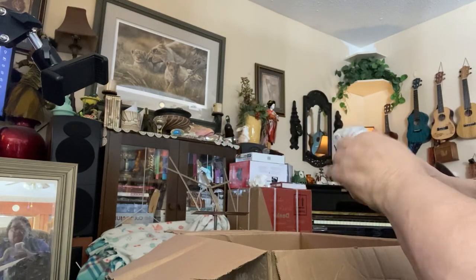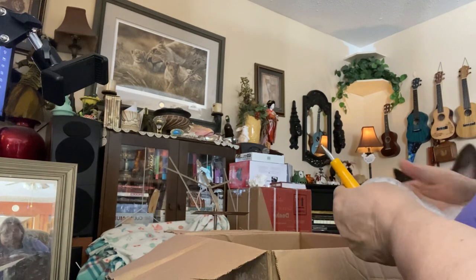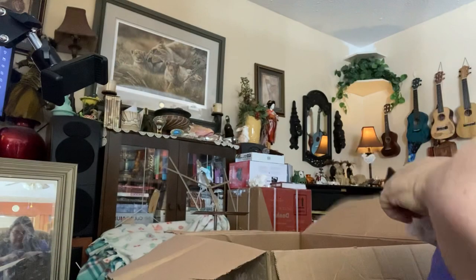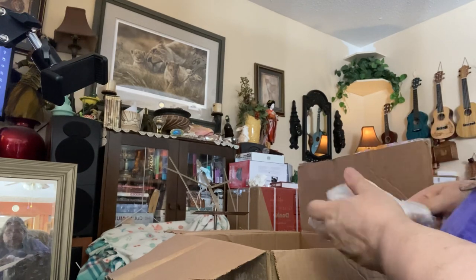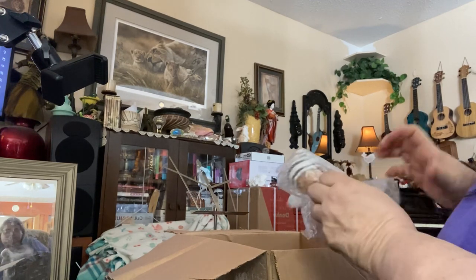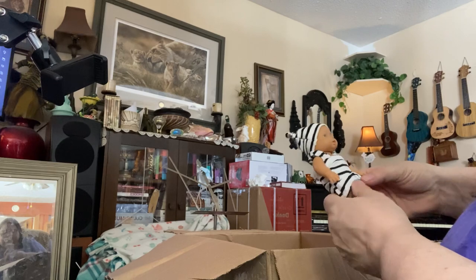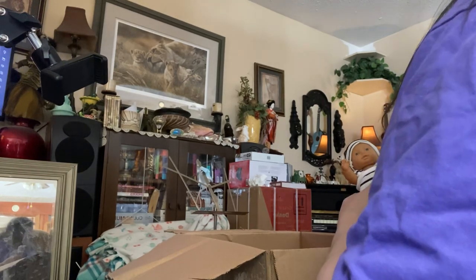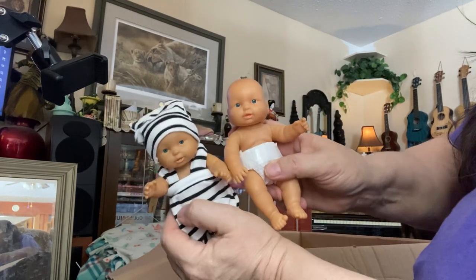Oh look at this guys. Oh my goodness. Another little baby. Oh my goodness — another little baby. Oh my goodness, it's another little baby. Oh, they are so adorable. Is it like this one? Close. Look at that — twins! I have twins. Oh my goodness.